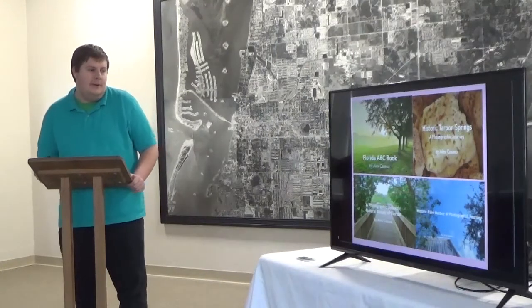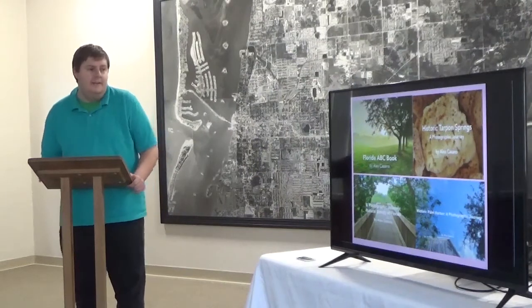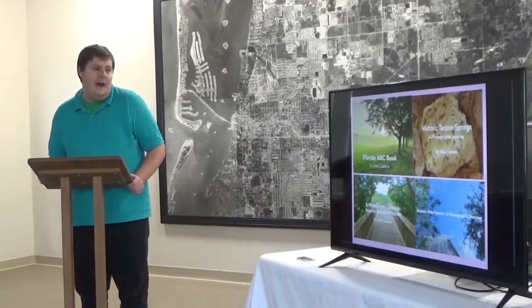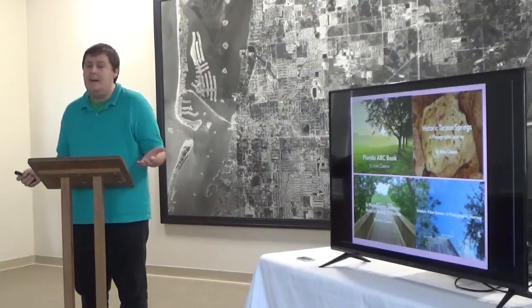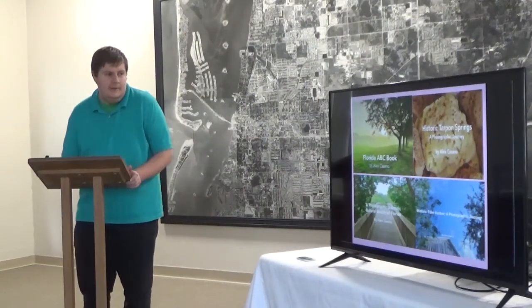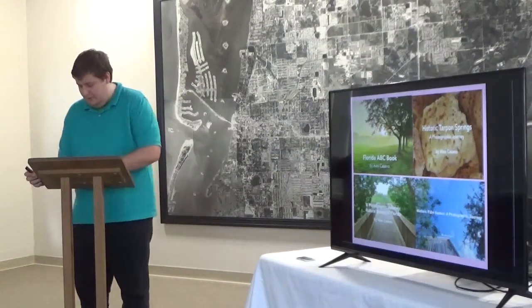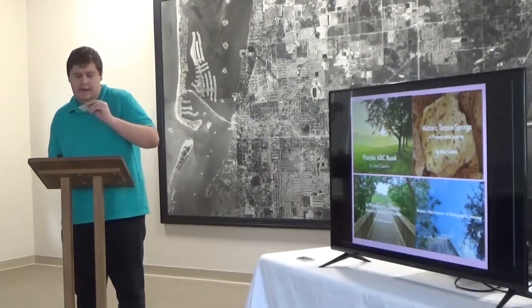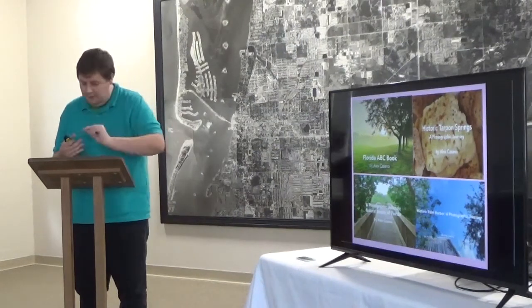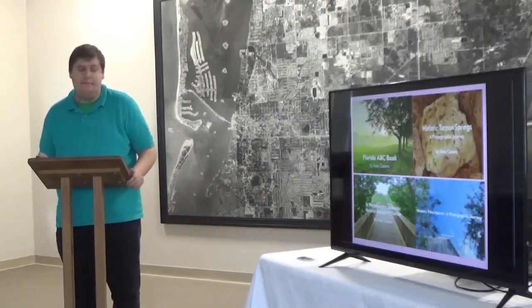My first book that I've authored is called The Florida ABC Book, which is a collection of different photographs throughout the alphabet. I've been a photographer since 2014, so I've been able to take those photos and turn them into books. All my books are available on Amazon, and there are cards here if you'd like to pick one up after the talk.